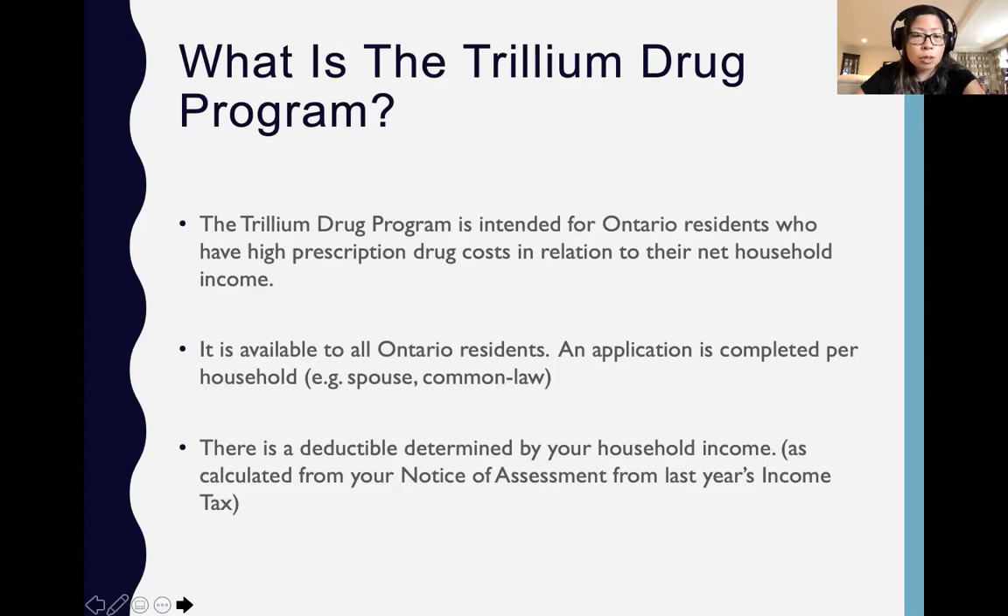This is the part that usually confuses people. Often I hear people say they don't qualify. In fact, everyone qualifies in Ontario as long as they have a health card. It's just that the deductible determined for them may not make it meaningful for them to apply. And often, just because the program helps pay for drug costs doesn't mean there isn't a portion that the patients or the family still has to pay. This is what we call the deductible — every year there is a deductible that the family applying for the program has to pay.